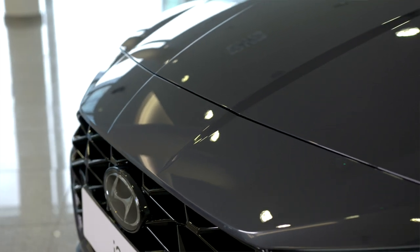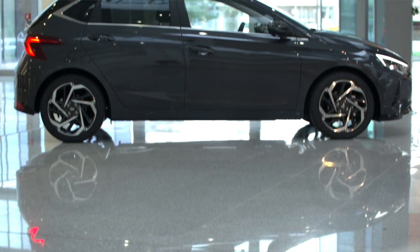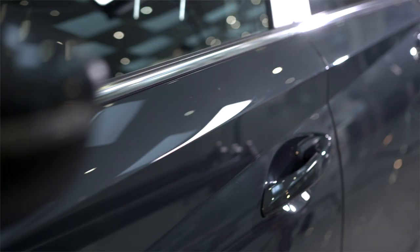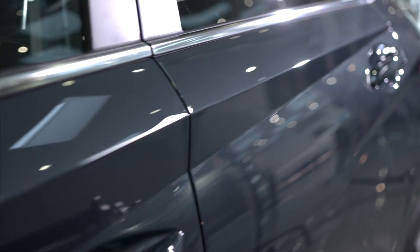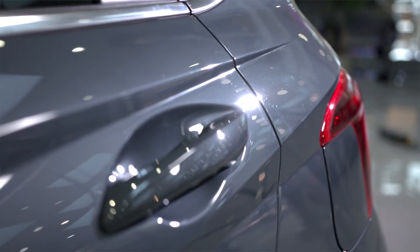It really shows a very edgy design which is very dynamic. The sensuous sportiness identity is continued on the side as well, with a wedge-style design as you can see from the lines on the door here, and the lines continue all the way to the end to again make a dynamic impression.